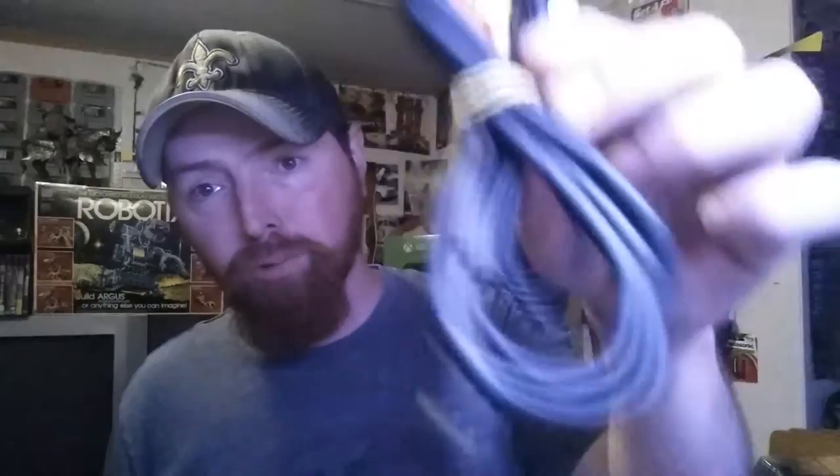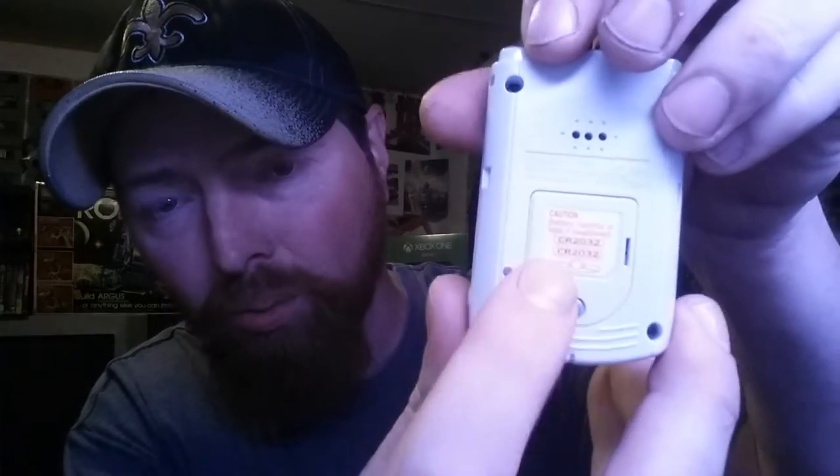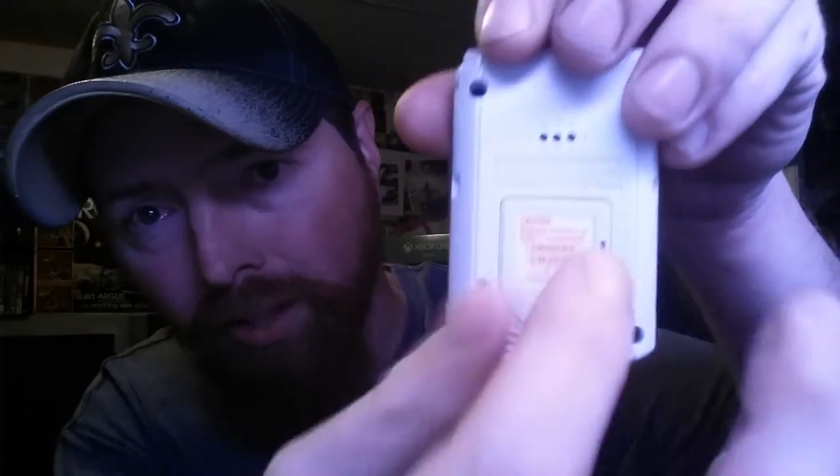It did come with all the hookups — power supply and the RCA cables — which is really cool because most of the time when I find stuff like this it's always missing something. It came with a really nice controller and it did have the VMU in there. You can play games on this little thing — look at the screen on that little guy! The battery is dead but you just take this screw out, pull the piece off, replace the battery, and you're ready to go.